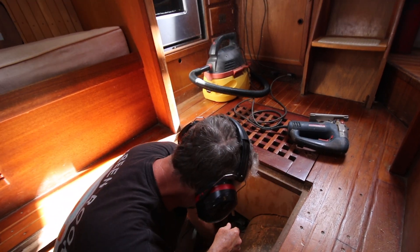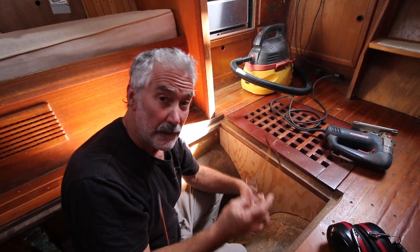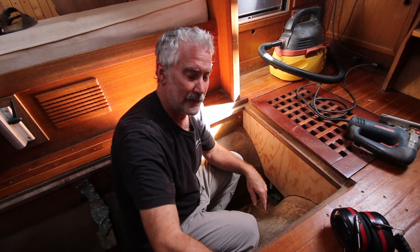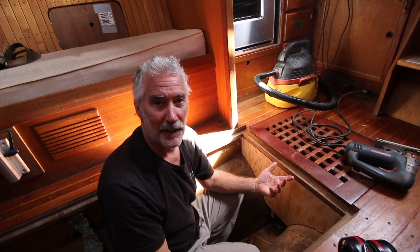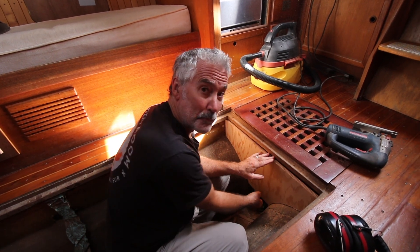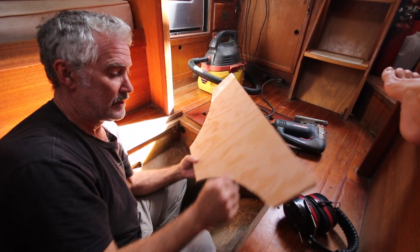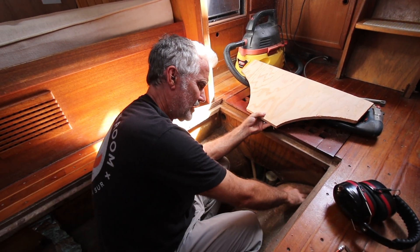Done. That's it. How long did that take — ten minutes? Ten minutes to scribe that in there. I cut it out at home — made a template, took it home to the shop, cut it out on the table saw with a jigsaw rough, and then scribed it in. There's a bunch of buildup of fiberglass here. This bulkhead looks like it was added on later.